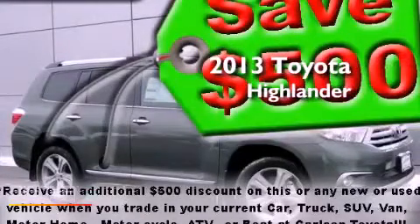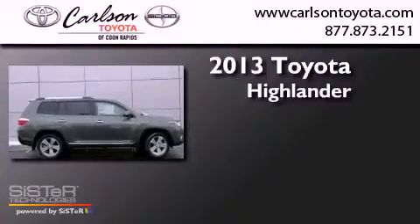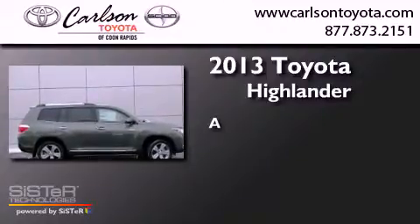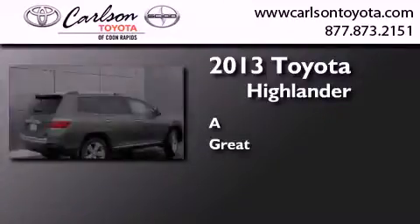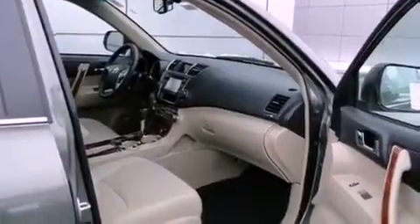This is a brand new 2013 Toyota Highlander. Features include a navigation system, commercial-free satellite radio, cruise control, and leather seats.